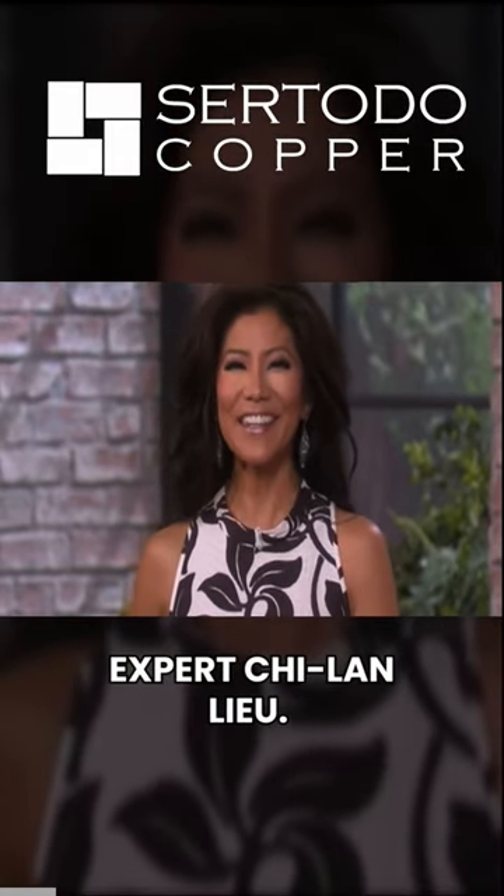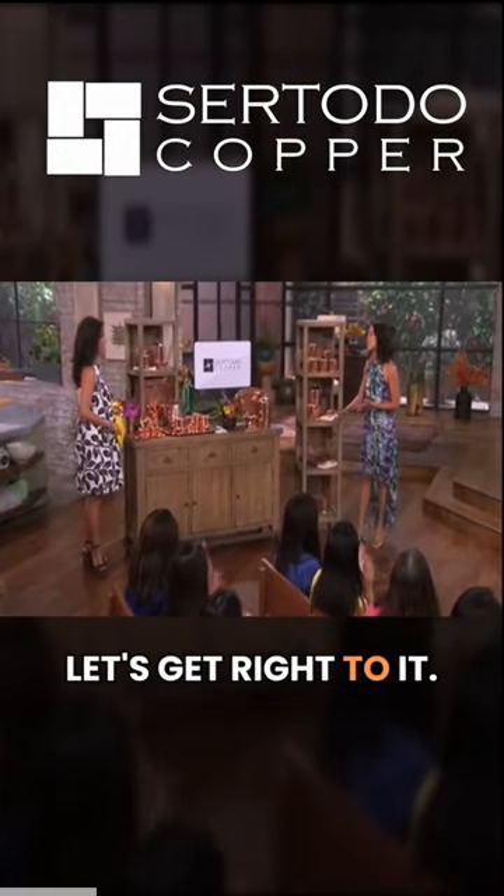Please welcome lifestyle expert Sheila Liu. It's good to see you. Okay, let's get right to it.